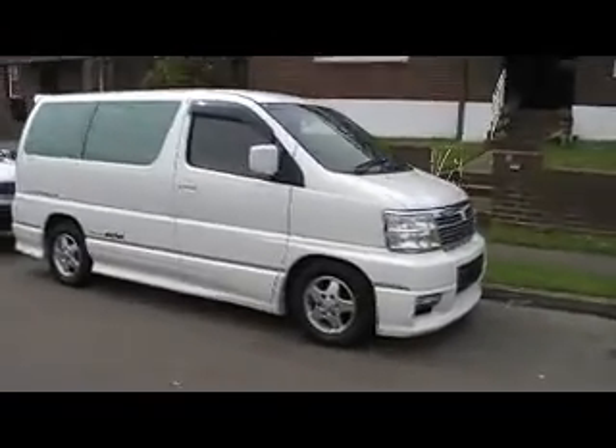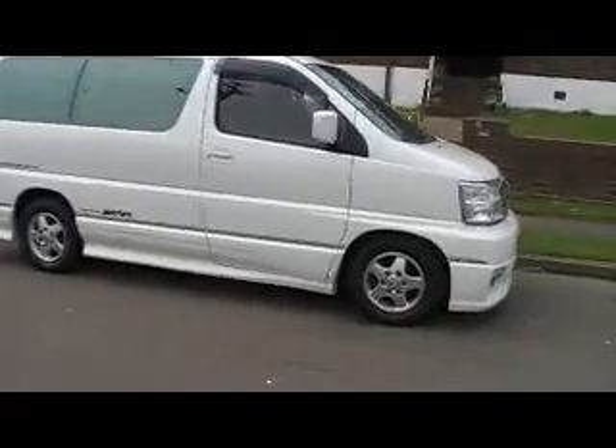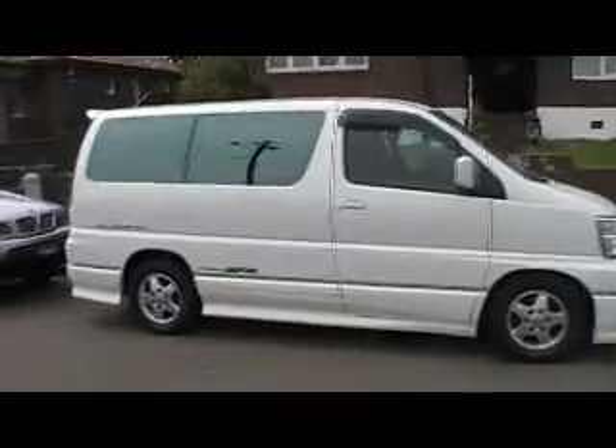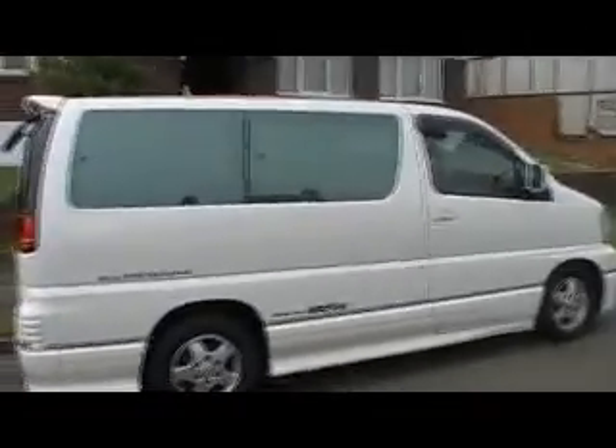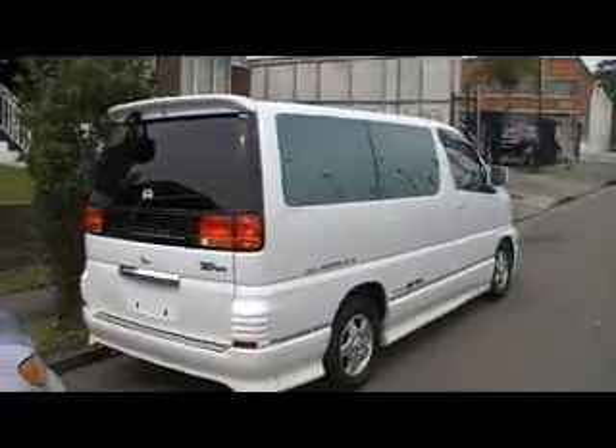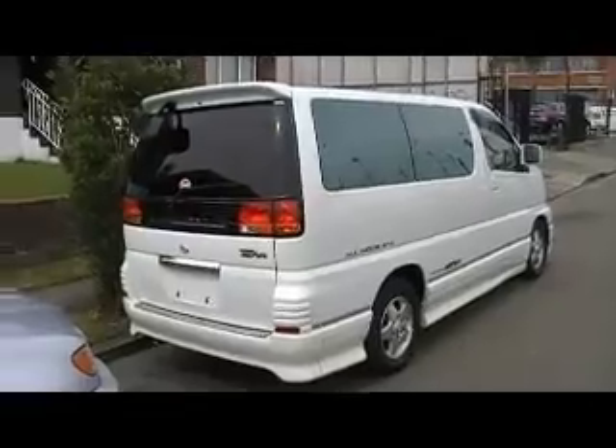Hello viewers, this is Phil from Edward Lees. I'm making this special video for Mary from Tenterfield. Mary's rung us up — she's seen a photo of this vehicle on our website and she's put a deposit down on it. She said, 'I trust you Phil,' because she knows about our company.